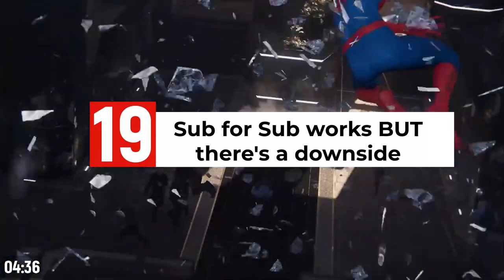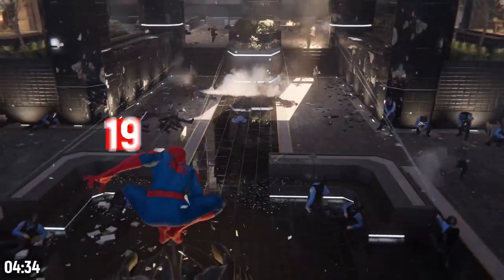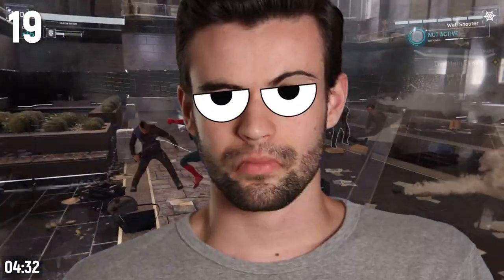Sub for Sub actually does work if you just want to increase your subscriber count, but to cut a long story short, it screws you up in the long run. So just don't do it.